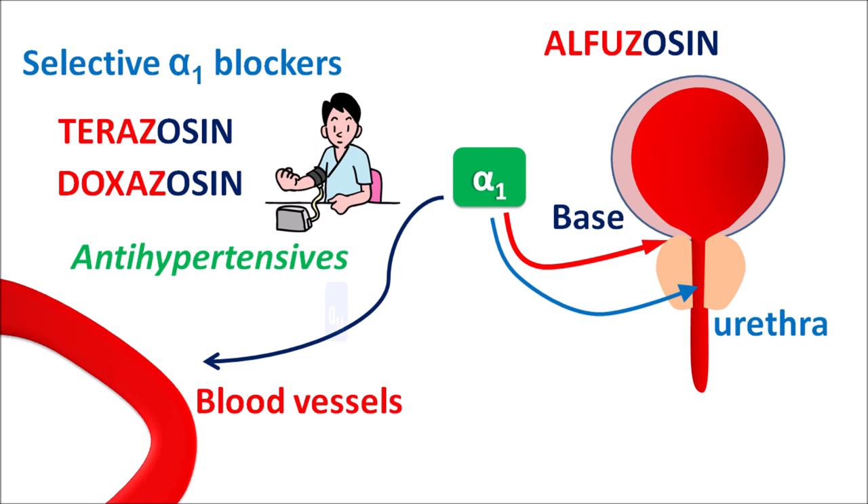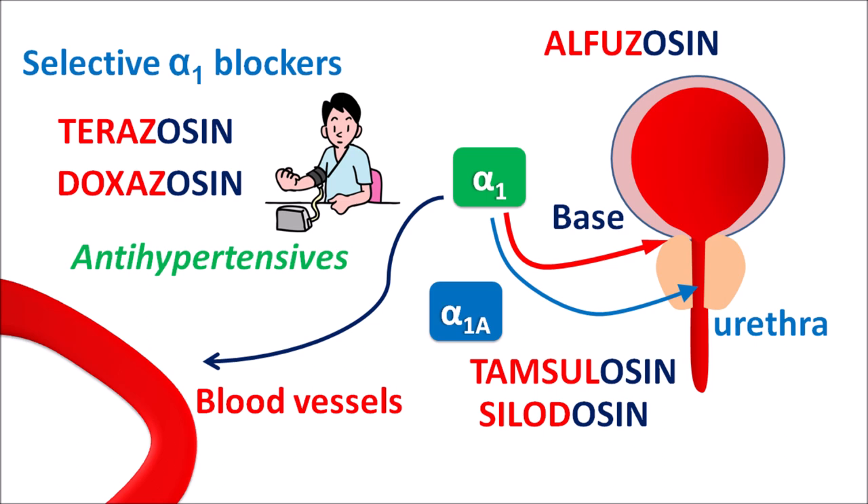Among alpha-1 receptors, there is a subtype called alpha-1A, which is mainly located at the bladder neck and urethra and is responsible for smooth muscle contraction. Drugs like tamsulosin and silodosin selectively block alpha-1A subtype receptors, producing relaxation of the bladder neck and urethra, thereby increasing urinary flow and reducing urinary urgency.